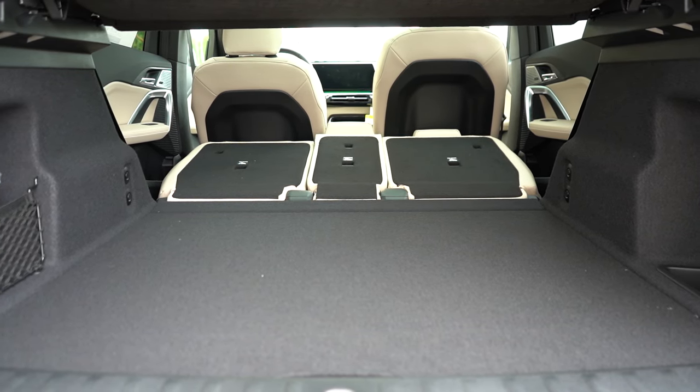A rear center armrest with cup holders comes standard, along with rear ventilation and dual rear USB charging ports. Up front, power-adjustable front seats come standard with perforated leather. Heated seats are now newly standard for 2025 — that's probably the biggest change for the model year. Enhanced side bolsters are available with the M35i and M Sport package. The steering wheel is tilt and telescoping, leather-wrapped, with thick 10-and-2 grips that give the driver a great feeling of control.